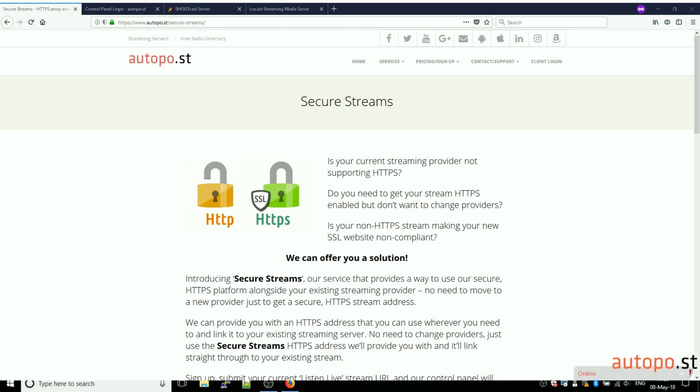This is important because more and more people are wanting SSL certificates installed on their websites so that they can become HTTPS compliant. It's also important because Google is starting to rank lower those websites that do not have SSL certificates. Many customers told us that their streaming server was preventing their website from becoming fully HTTPS compliant. So we came up with our Secure Streams service, which provides a HTTPS URL that seamlessly forwards to your existing streaming server — whether that's Shoutcast, Icecast, or any other non-HTTPS streaming server.